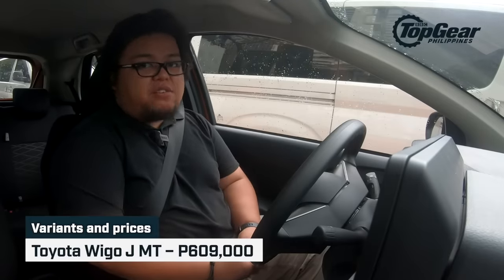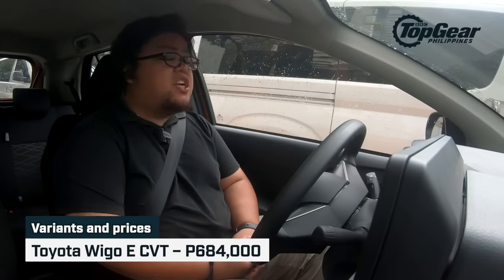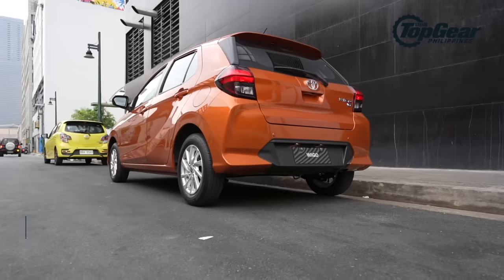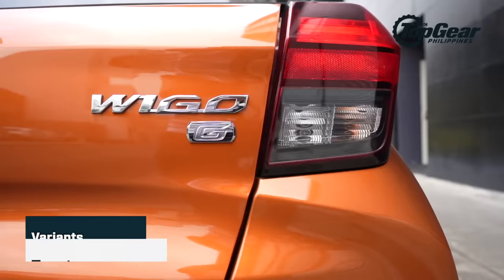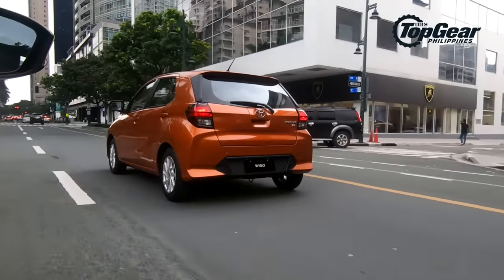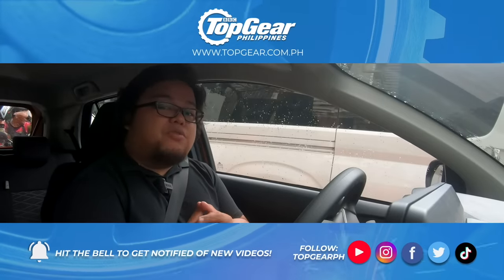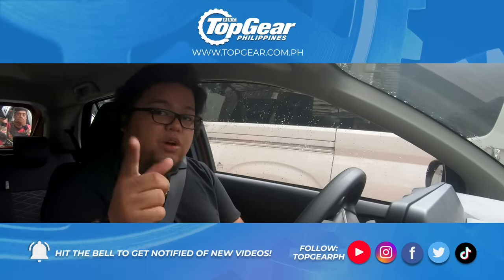As far as prices go, the base J variant with the manual gearbox costs 609,000 pesos. The mid E variant with the CVT costs 684,000 pesos. This top-spec G variant — no GRS available — goes for 729,000 pesos. That's about all we can tell you right now because we just had a very quick drive with this one. But we are very much looking forward to trying this out on public roads, so watch out for a full review.